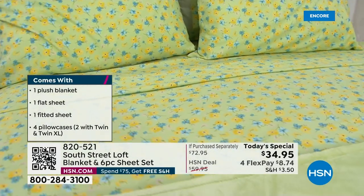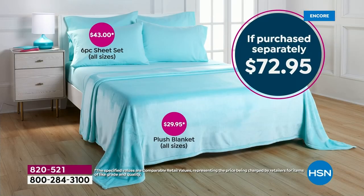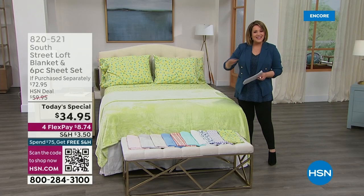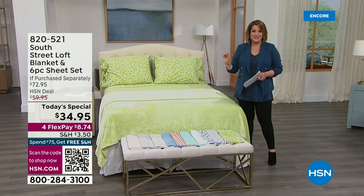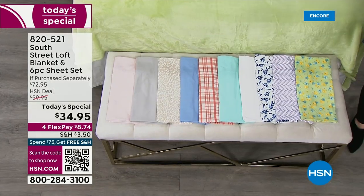I want to show you the value here because this is the best value of the day. That wonderful plush year-round blanket is typically $29.95. Our price today for the whole Today's Special is $34.95. So for just $5 more, you're getting that $43 six-piece sheet set. It's a $72 value, but for one day only, we've got a great deal. And all these colors are new and exclusive — something springy to look forward to.